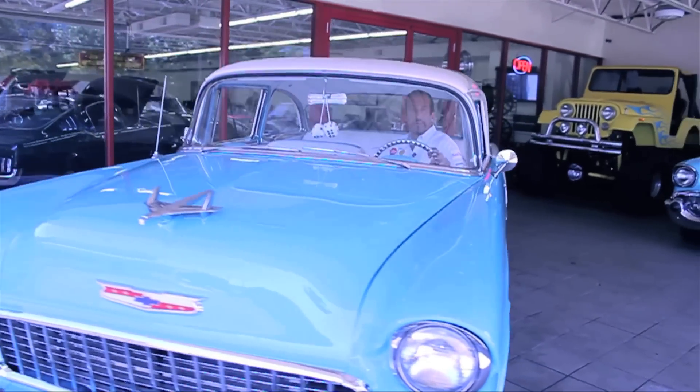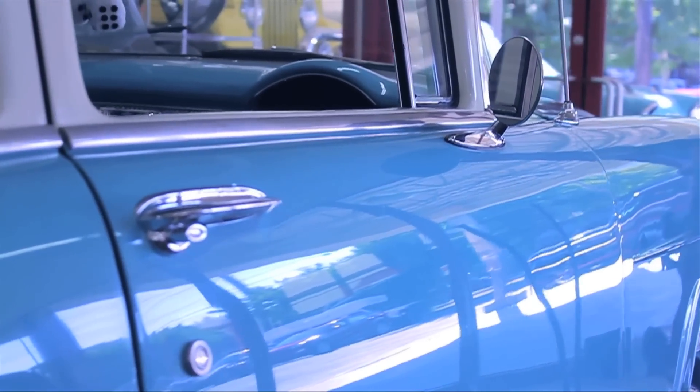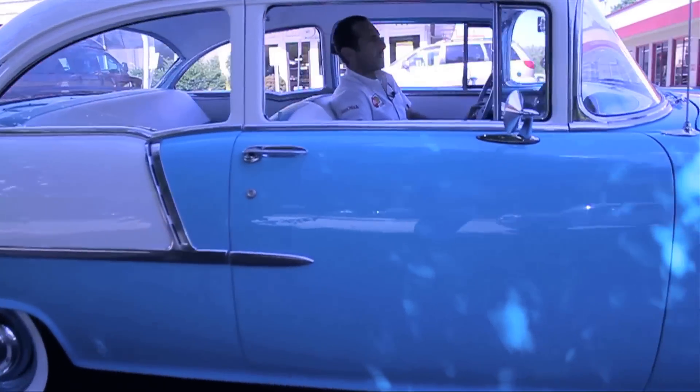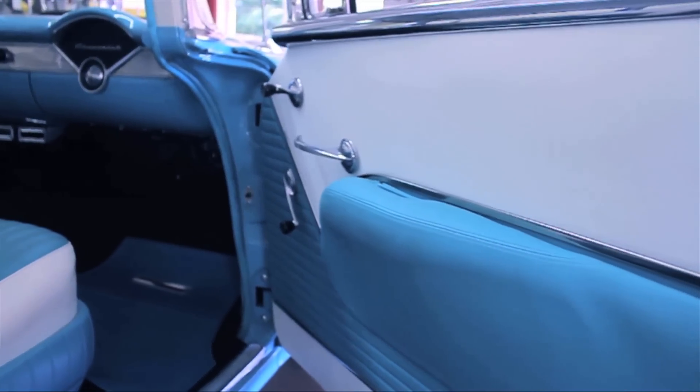I like to start with the exterior because you're going to be walking up to it each time. You may want to go to a car show. Guaranteed, you go to dinner in this thing — they park it out front, they push the Porsche around the side. Everybody's talking about it, especially when they come out of the restaurant going, 'Oh, I remember riding in that car.' That's why people do this.